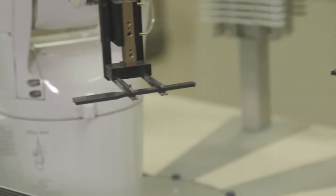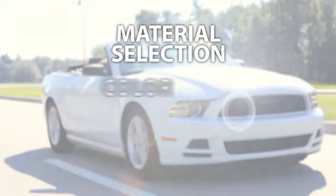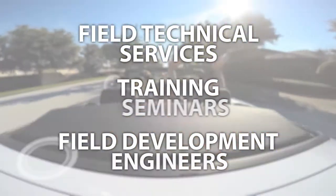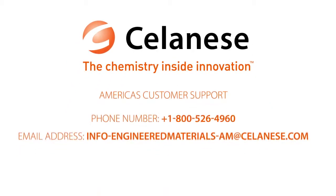New customers are welcome to visit our labs in person to see the strong capabilities we offer. See how we can help you meet tomorrow's consumer expectations today. Contact a Celanese account manager to accelerate your success.